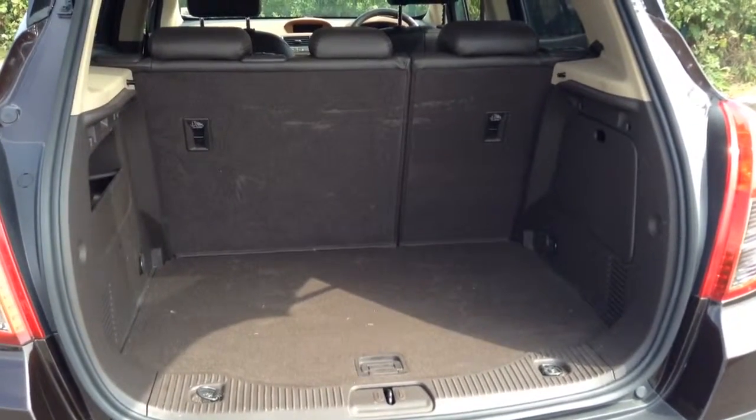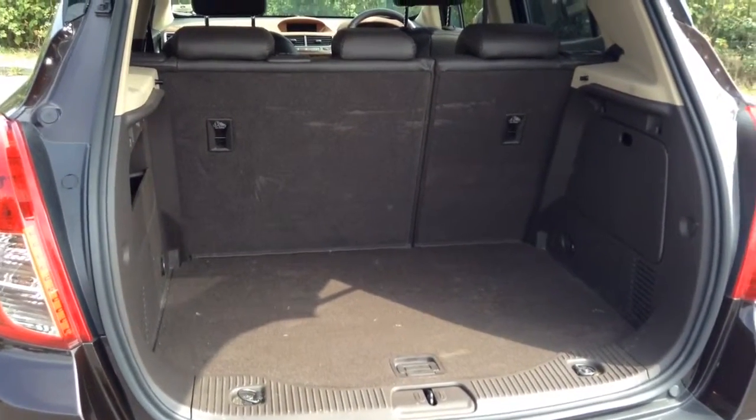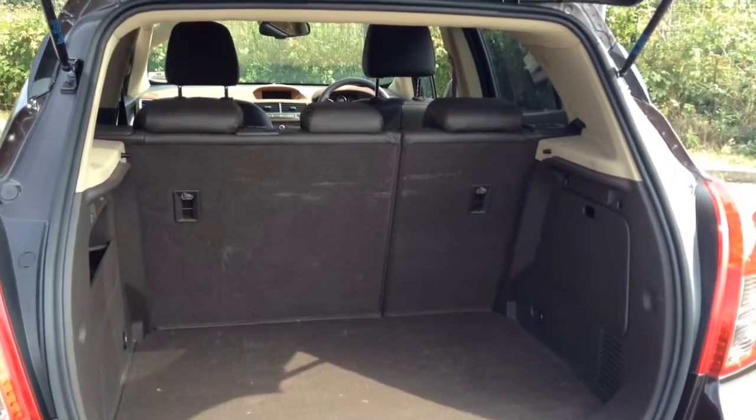This is the load area. It has a 60-40 split folding rear seat.